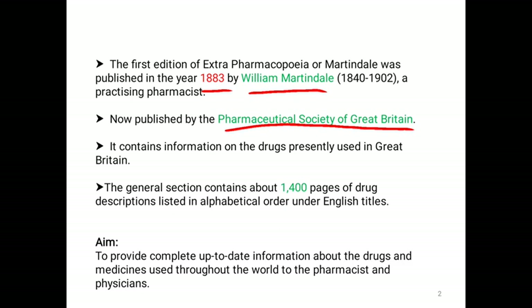Extra Pharmacopoeia contains information about the drugs which are presently used in Great Britain. The general section contains about 1400 pages of drug descriptions listed in alphabetical order in English under English titles. The main aim of the Extra Pharmacopoeia was to provide complete up-to-date information about drugs and medicines used throughout the world to pharmacists and physicians.